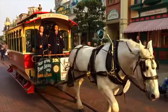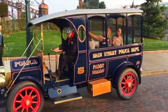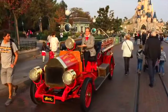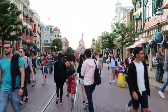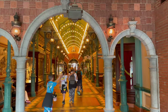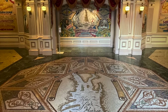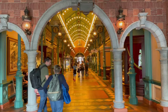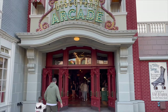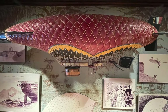Along Main Street, you can take a ride in the horse-drawn streetcars or the Main Street vehicles that take you to and from the Town Square and Central Plaza. Another unique detail about Disneyland Paris' Main Street are the two wonderful arcades that run either side of the street. You can learn about how the Statue of Liberty was created along the Liberty Arcade, or take a stroll down the Discovery Arcade to check out some amazing models of yesterday's visions of tomorrow.